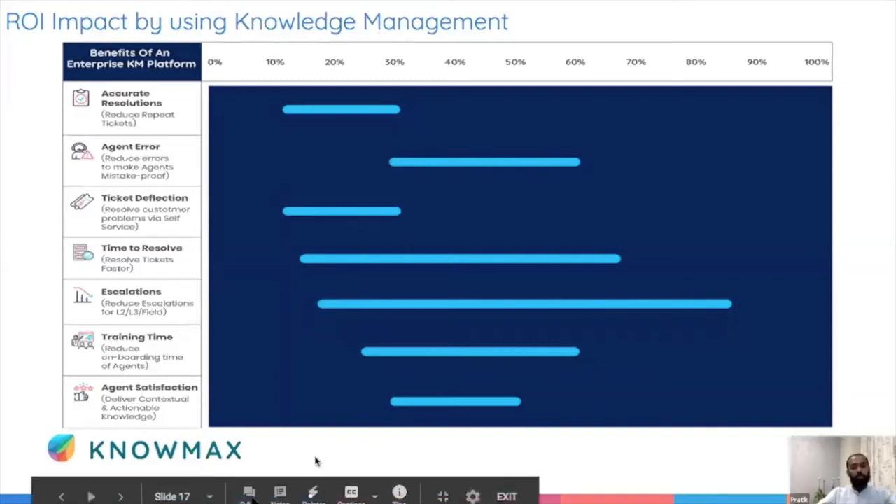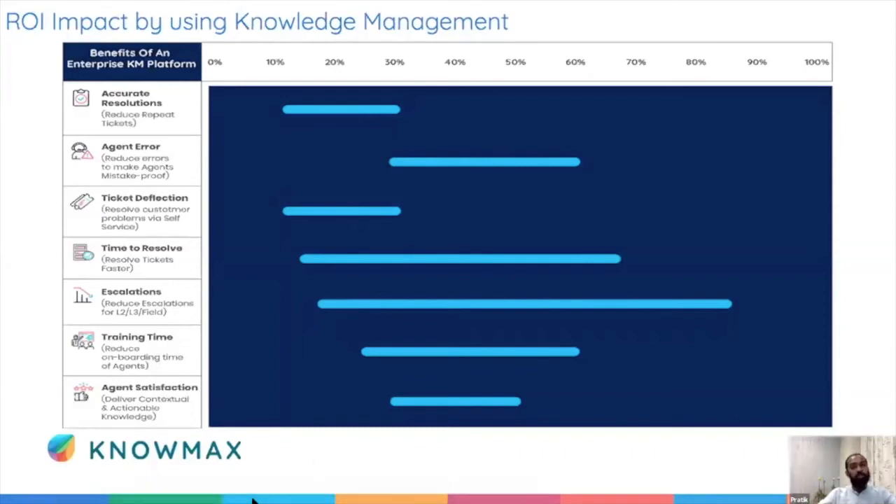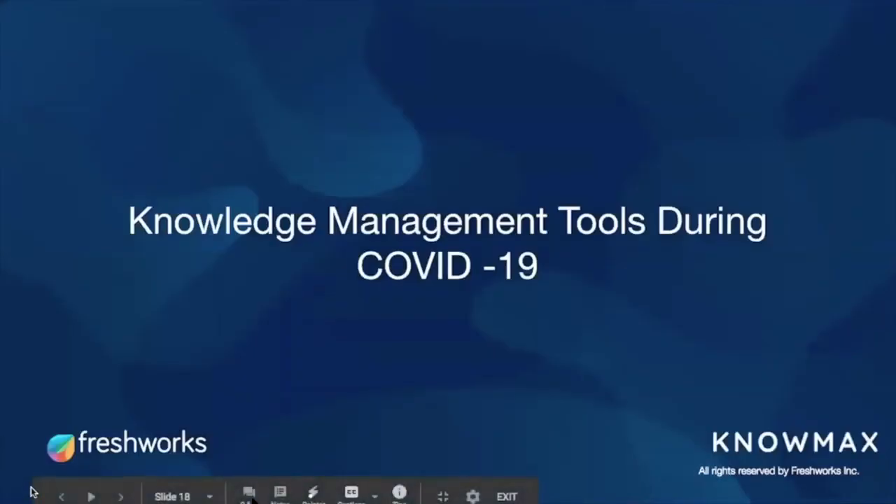We have seen similar results in our deployments. Agent error went down by as high as 48% for some deployments. We've seen self-service taking charge of over 60% of queries. ROI should be measured effectively — usage has to be driven very consistently and religiously to see impact for the business overall.